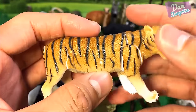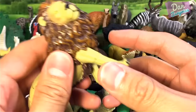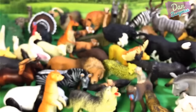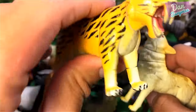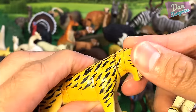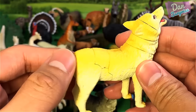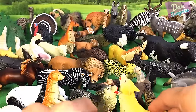Over here we have a tiger, and this one is a beautiful lion. And next — two carnivorous animals. This one is a prehistoric animal, the Smilodon — also known as the saber-toothed cat or saber-toothed tiger. Another wolf, but in a different paint.